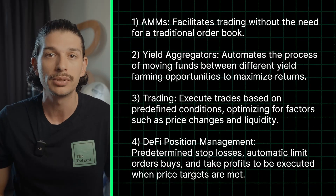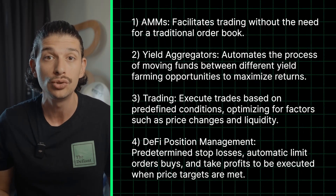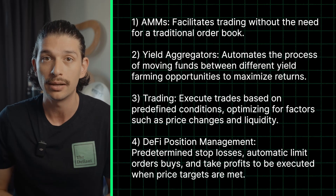Overall, we can see from these four examples of DeFi automation that they serve to reduce human error and make systems more efficient and reliable.